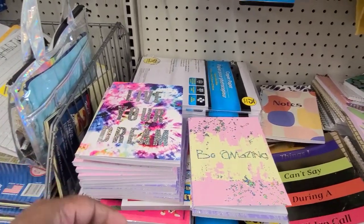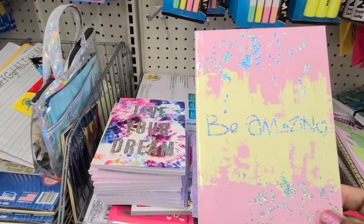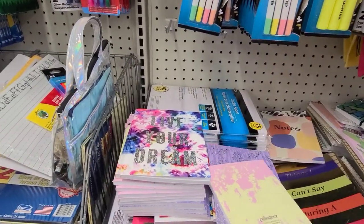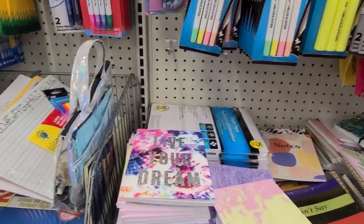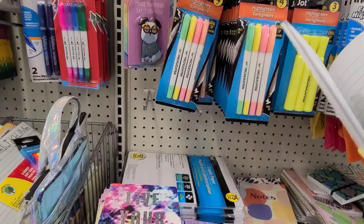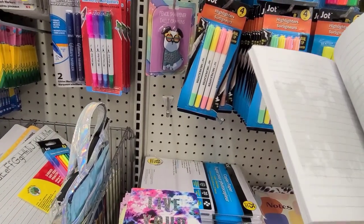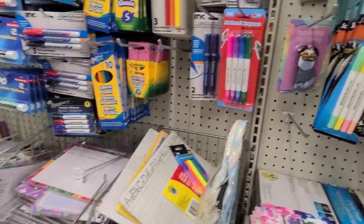In the stationary aisle, these journals caught my eye. This one says 'Be Amazing' — absolutely gorgeous — and it's Crown Jewels, woman-owned. It's lined and it's beautiful inside with a wonderful effect inside.